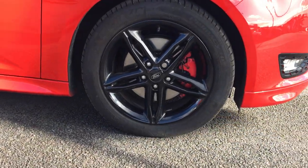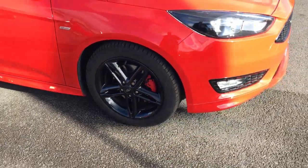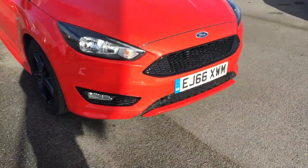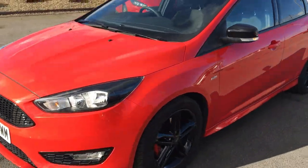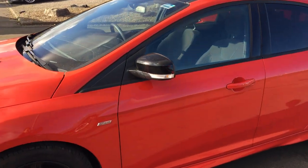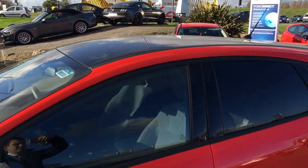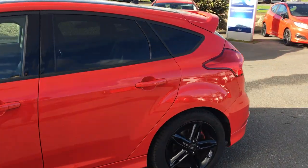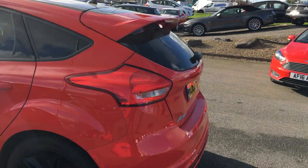This car comes with black 17 inch alloy wheels, red brake calipers, front fog lights, and LED daytime running lights. It has black power folding door mirrors, a black roof, tinted windows, and privacy glass. To finish off that stylish look, you've got the large rear spoiler.